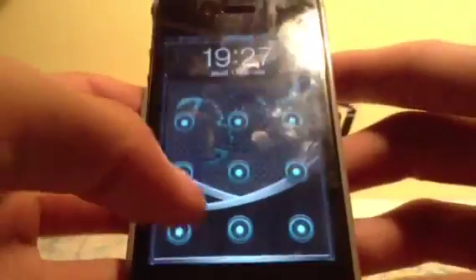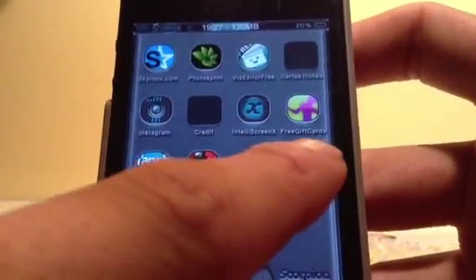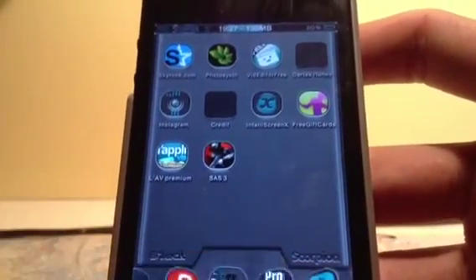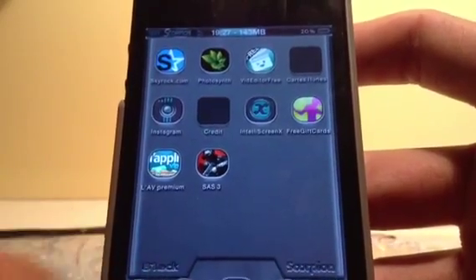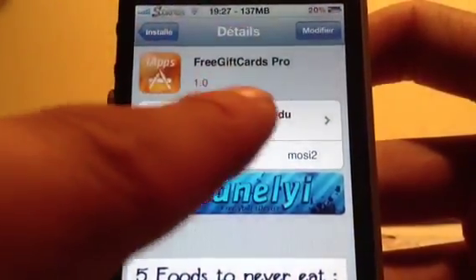Hello everyone, this is iPhone Crack Pro. Today I will show you an application called Free Gift Cards Pro, which is available on Cydia, on the source of Ansaneli, which is called Free Gift Cards Pro.